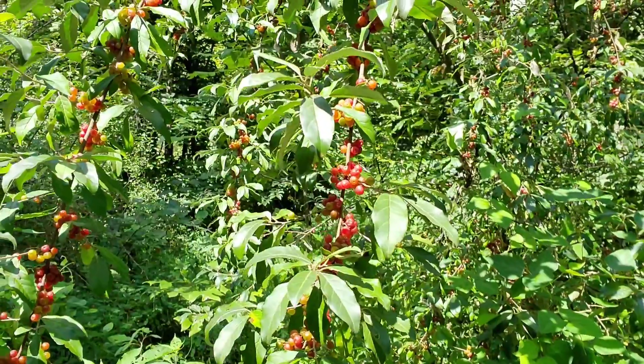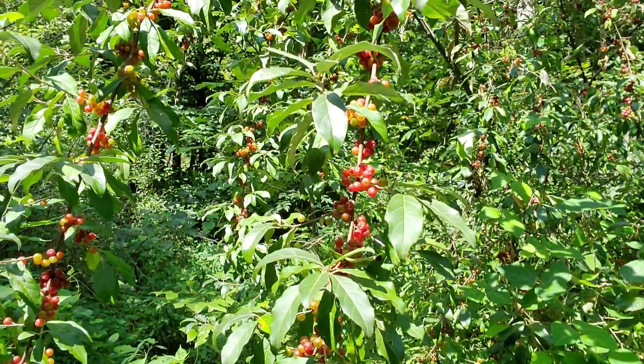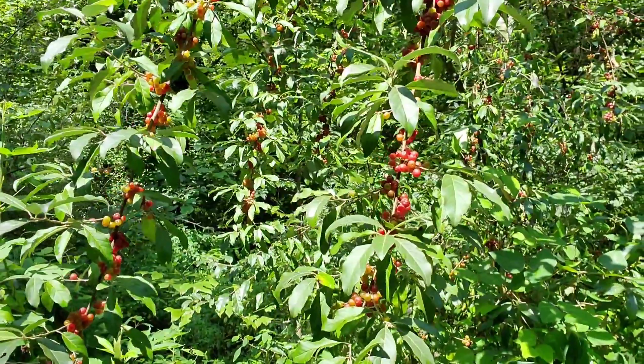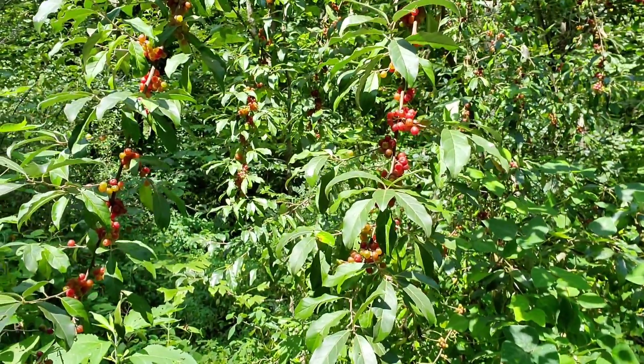I don't know what the scientific name is for these, but as we go along I'll make a video or two. Most of the time the bear will break this tree down and lay right in the top of them and eat. So stay with me, let's head on up the mountain.